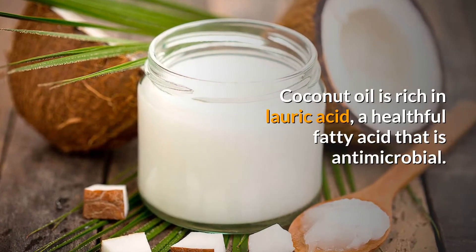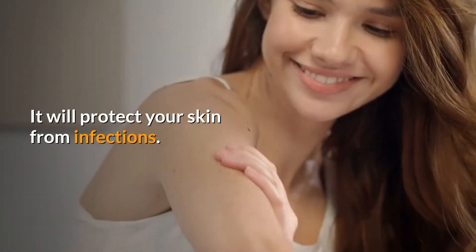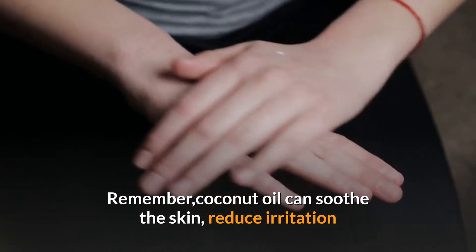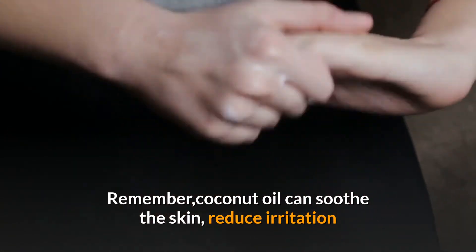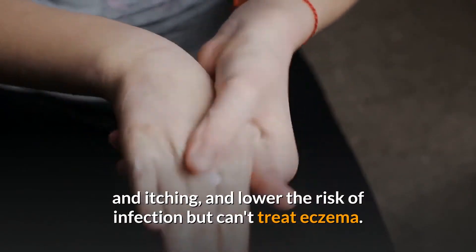Coconut oil is rich in lauric acid, a healthful fatty acid that is antimicrobial. It will protect your skin from infections. Remember, coconut oil can soothe the skin, reduce irritation and itching, and lower the risk of infection, but it can't treat eczema.